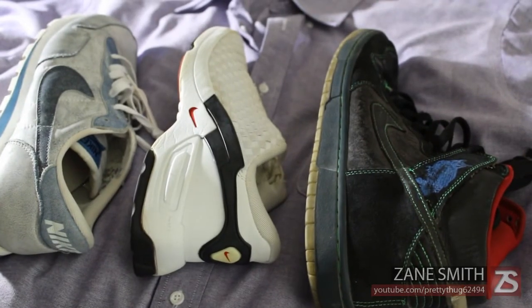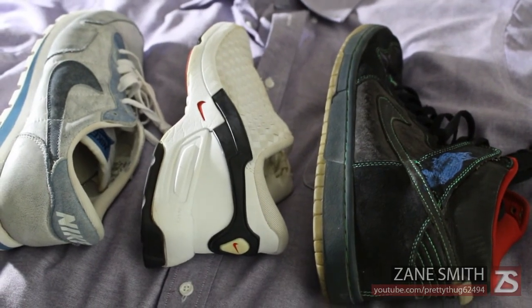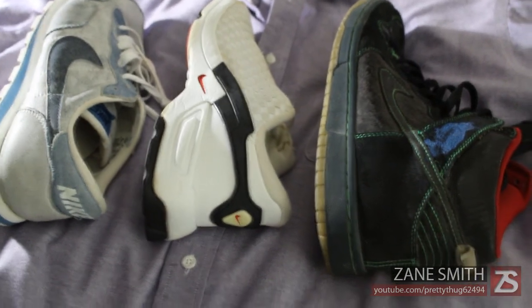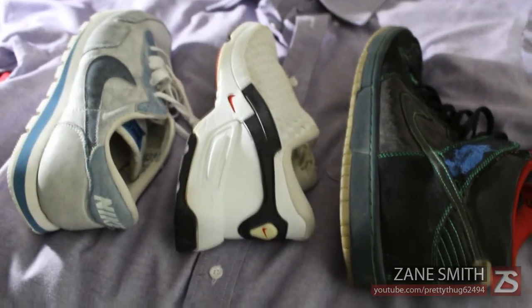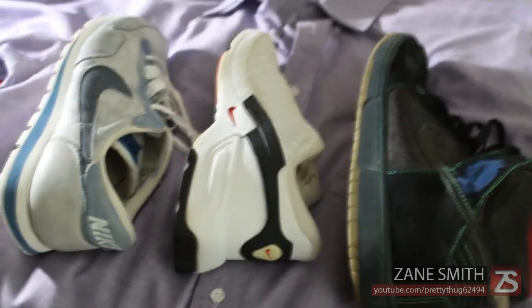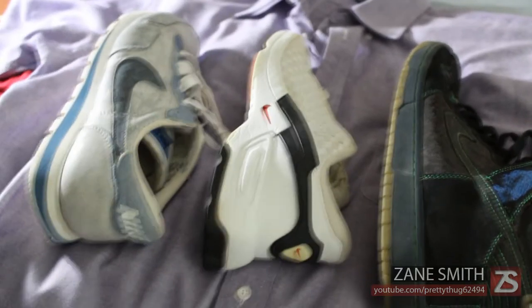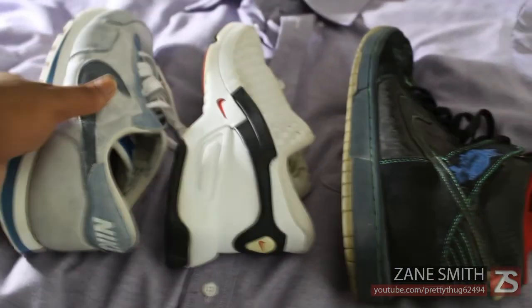What's up everybody, Zane Smith here. Today I'm showing you all my latest thrift store pickups for about the past month and a half or so. Pretty much ever since I've been back on campus, I've been checking out the local thrift stores and picking all of these items up for great prices.